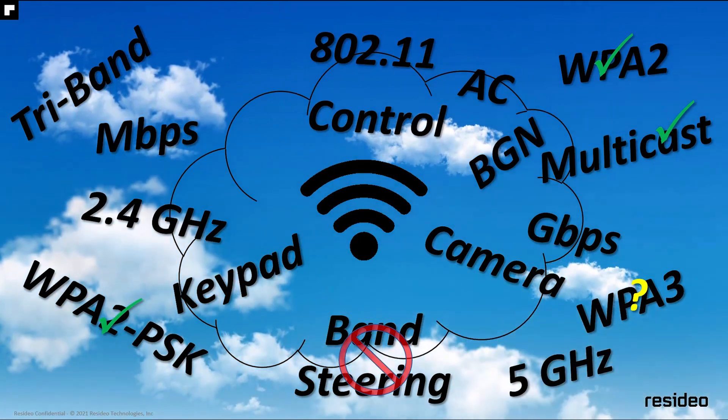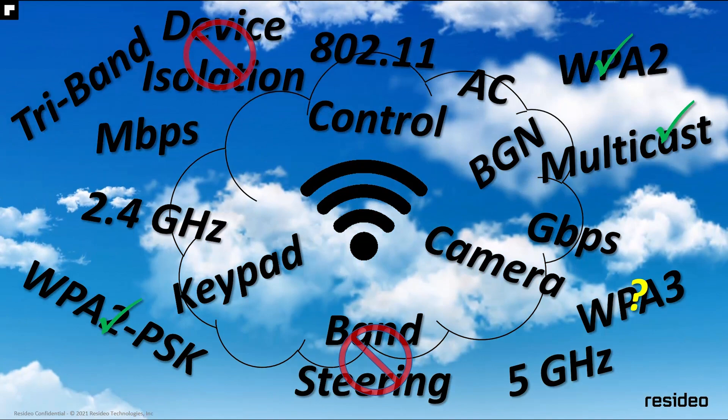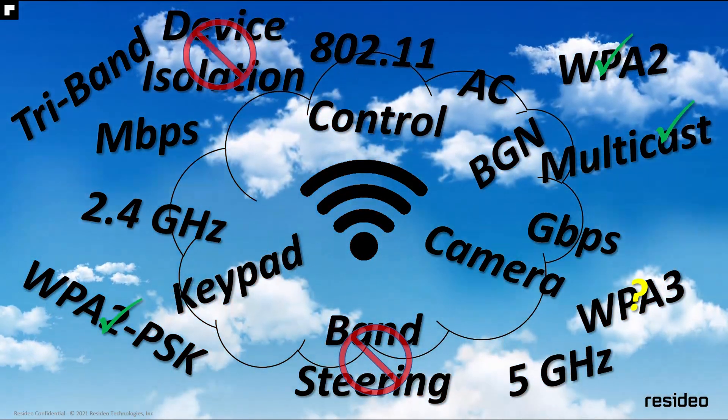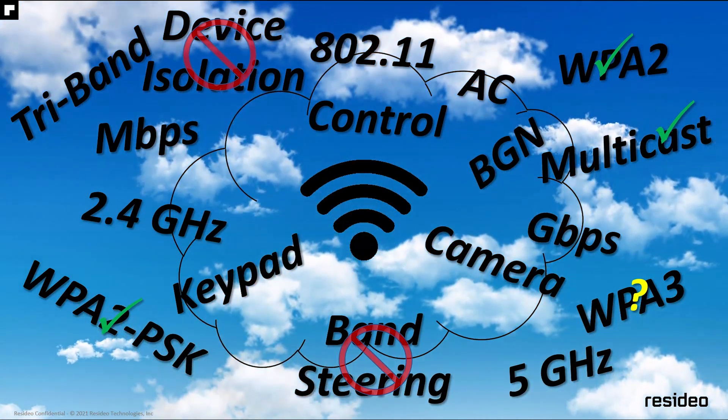Another option that needs to be disabled for all of our devices to work together is called device isolation. With this feature enabled, devices on the network will not be able to communicate directly with each other — such as a Pro Series panel and its Wi-Fi touchscreen keypads.